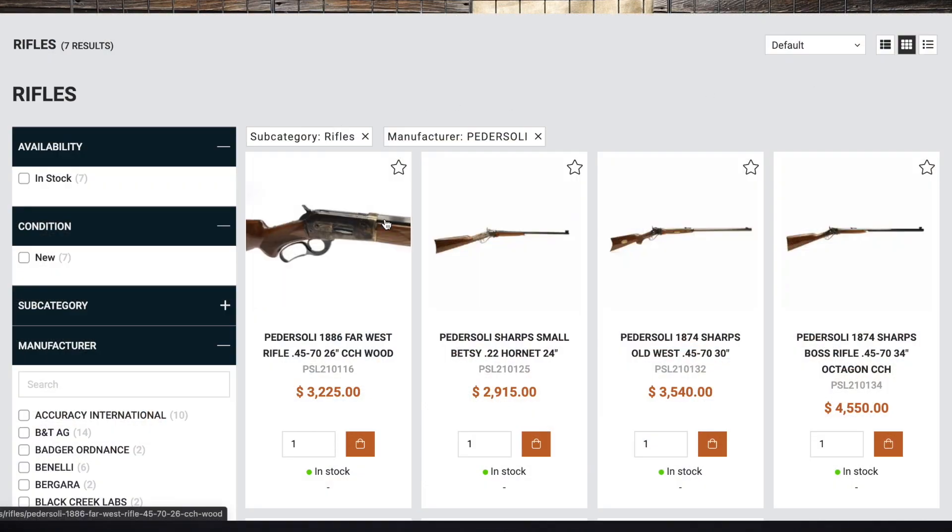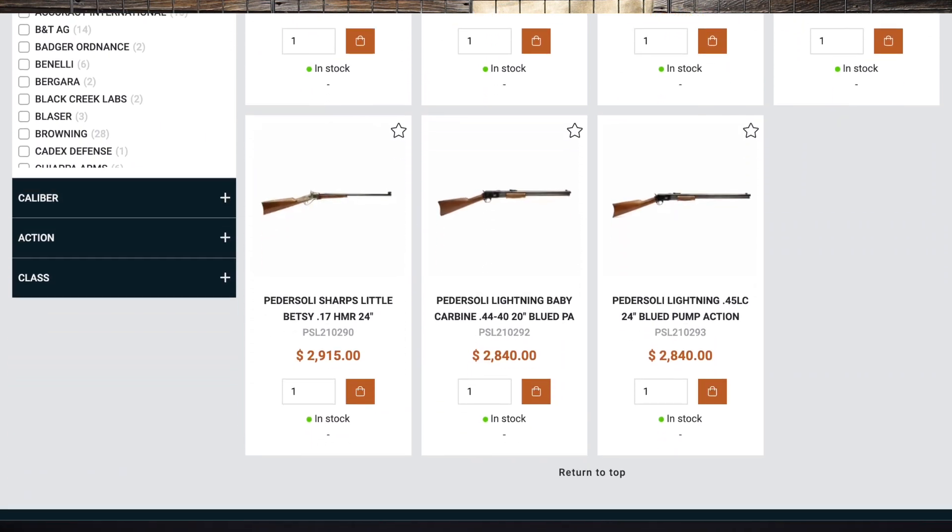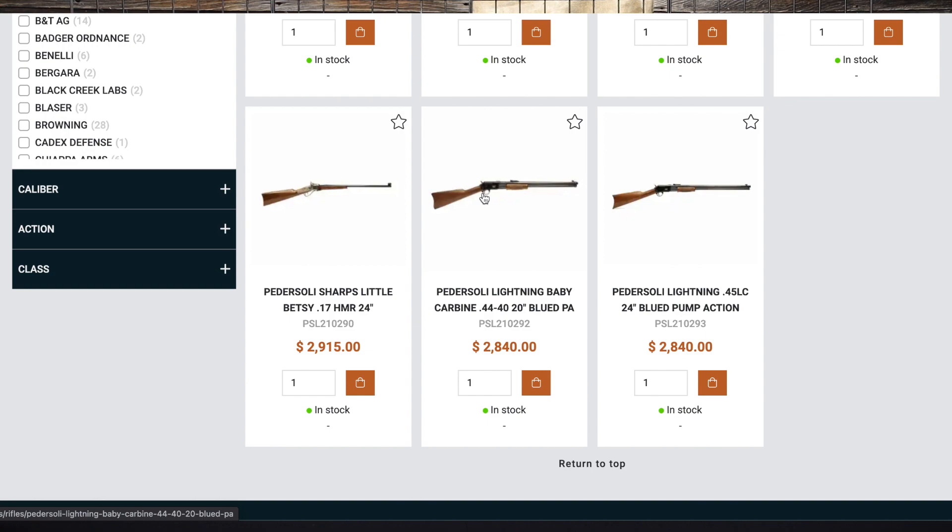For Large Betsy territory, we got a 1874 Sharps Old West, a 1874 Sharps Boss, a Lightning Baby Carbine, and a regular Lightning. I didn't look up the caliber on the Lightning Baby Carbine — I got distracted with Little Betsy. I'm making it my goal to get pictures of those done before I leave. I came through on my promise last week and got pictures of the Merkels — just want to throw that out there.